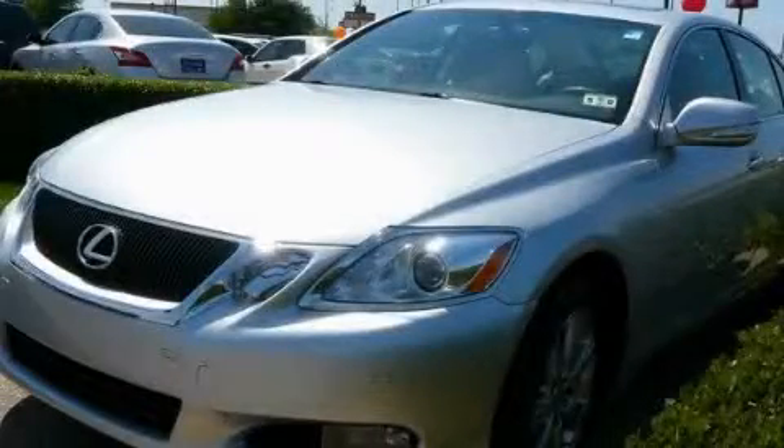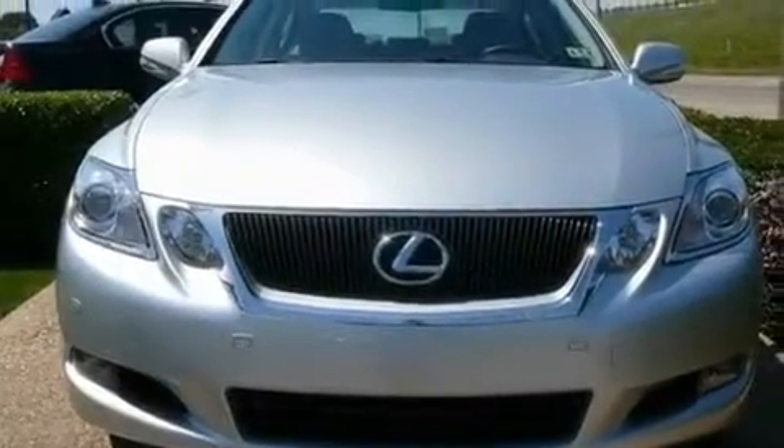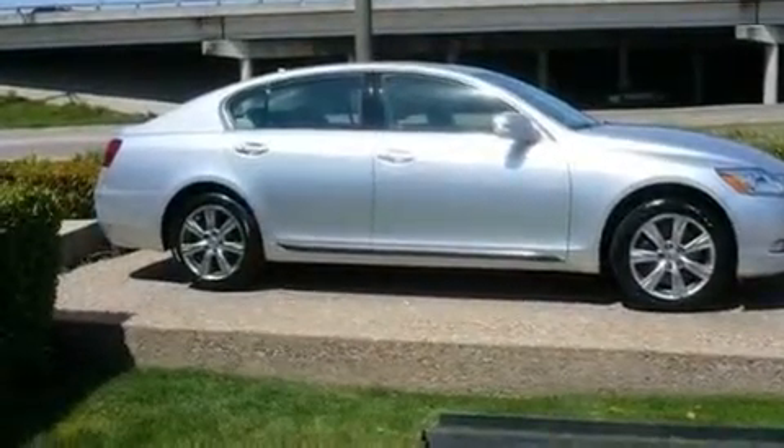This is a 2008 Lexus GS350, a luxurious package designed with the finest elements in mind. It has a 3.5 liter 6-cylinder engine, an automatic transmission, and all-wheel drive.